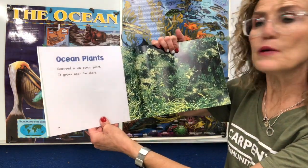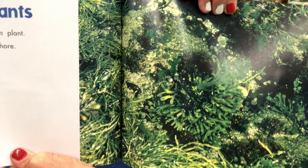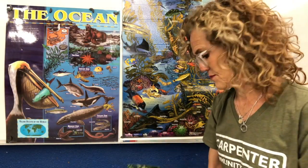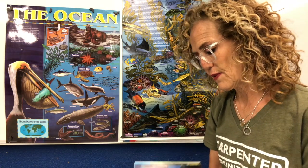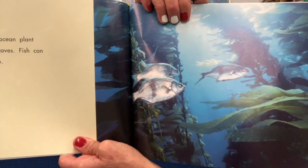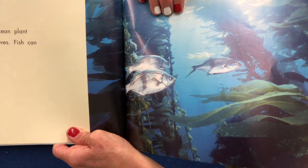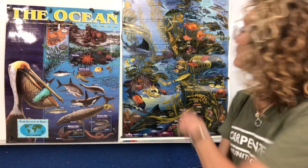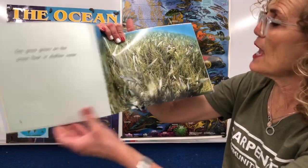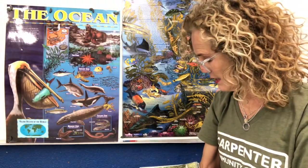Ocean plants. Seaweed is an ocean plant. It grows near the shore. And because it's green, we know that it makes its own food through photosynthesis. Kelp is an ocean plant with long leaves — fish can hide in the kelp. In the ocean there are things called kelp forests, where so much kelp is growing; I have a picture of a kelp forest back here. Seagrass grows on the ocean floor in shallow water — I did not know that there was seagrass growing at the bottom of the ocean.